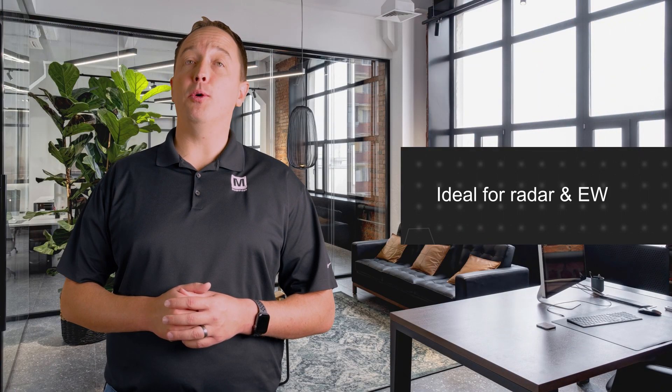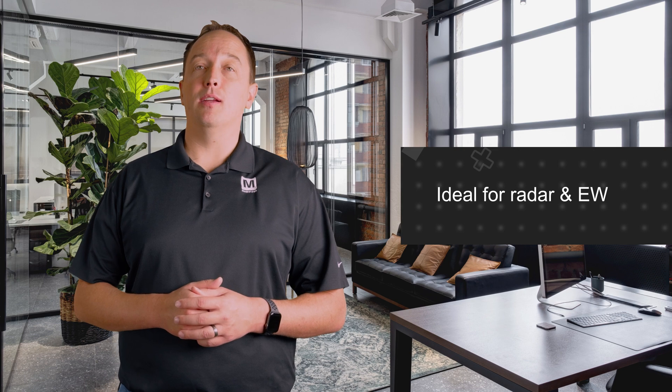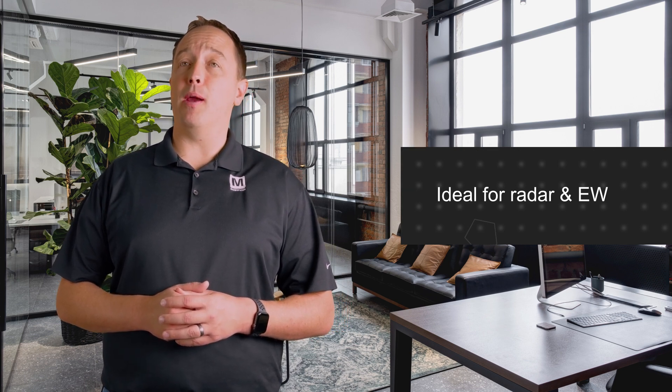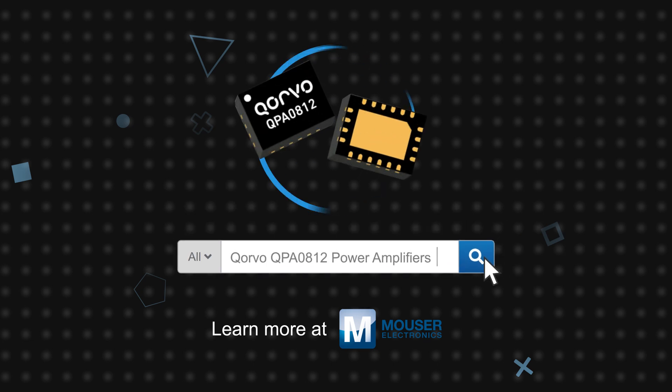The QPA0812 can be used with continuous wave or pulse power applications. It's ideal for radar and electronic warfare applications given its X-band frequency range and 1 watt output rating. The small package size easily supports tight lattice spacing and phased array radar applications. Corvo QPA0812 X-band power amplifiers are available now on Mouser.com.